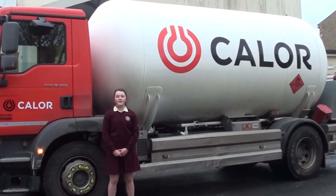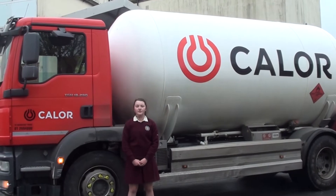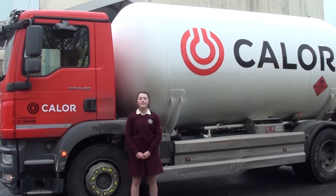Hydrogen is also produced by steam reforming of methane gas. Methane gas is a natural gas. It is combined with water at high temperatures in the presence of a catalyst. The two react together and produce hydrogen and carbon dioxide. The two are then separated and the hydrogen is used as a source of fuel for hydrogen cars.